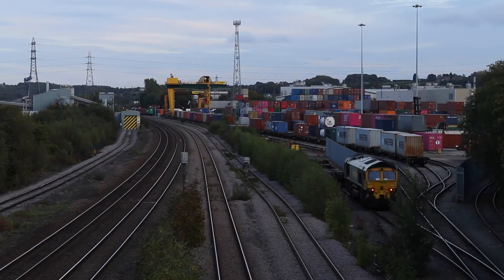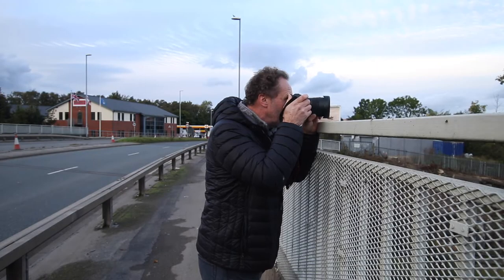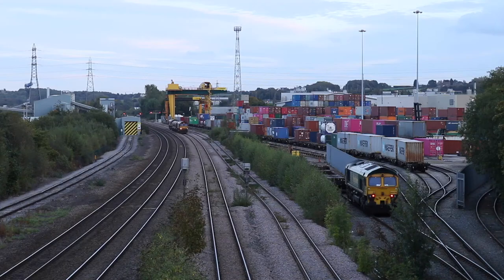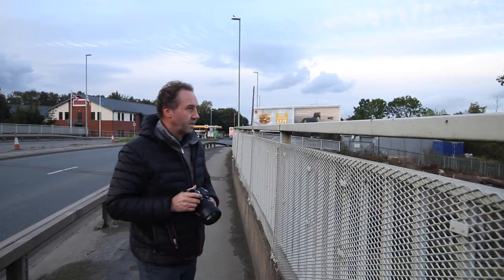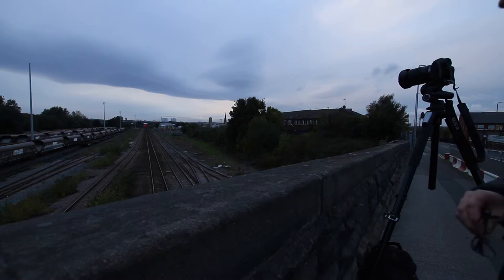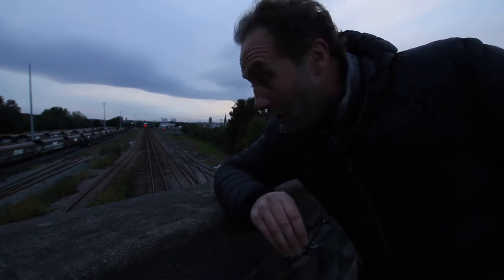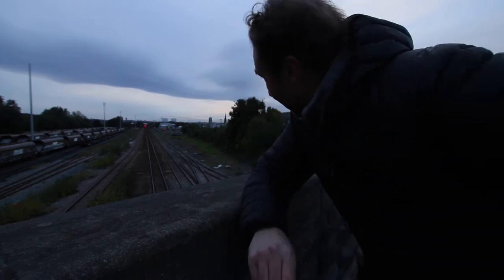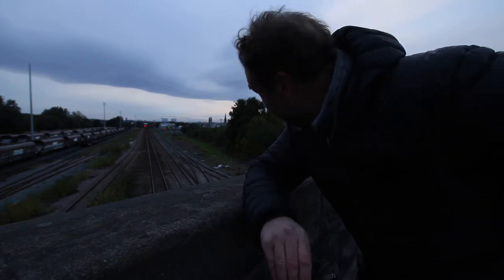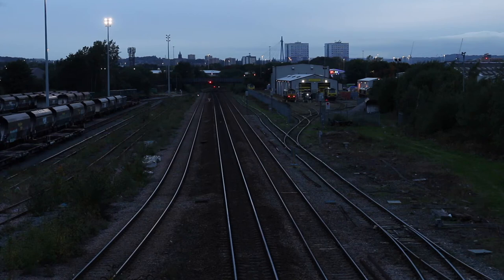I'm overlooking Leeds Freightliner terminal waiting for the couple of 66's. They should stop at those couple of signals down there for about 20 minutes which should give me enough time to get to the next bridge along. I've made it but in typical fashion I was expecting a better sunset. Clouds are rolling in, there's rain coming in from the west so I'm not going to get the sunset that I was hoping for and it's gone pretty dark.